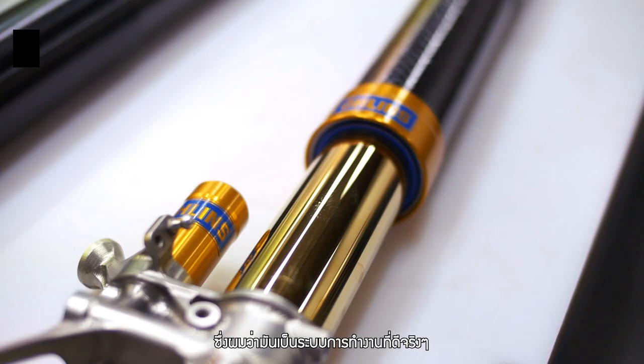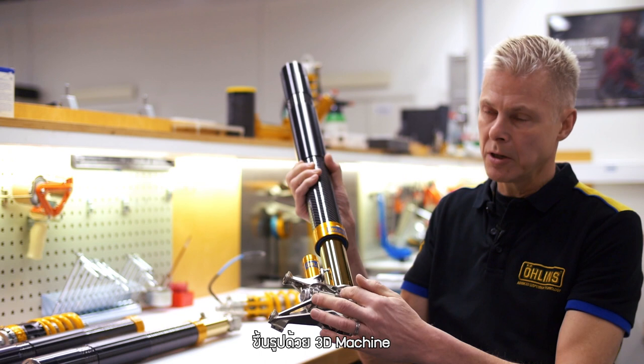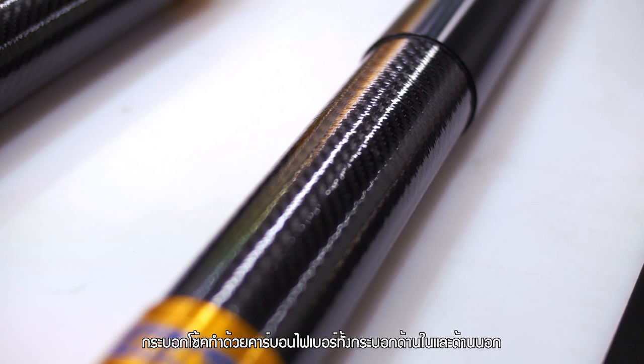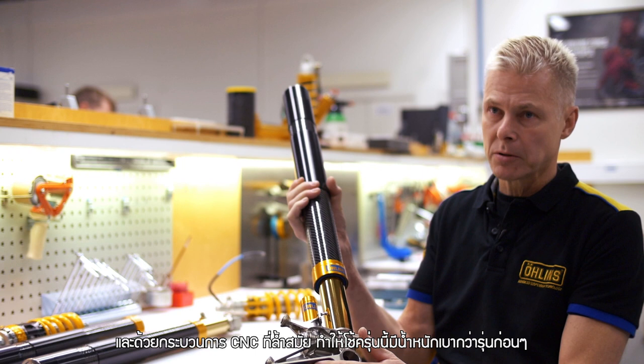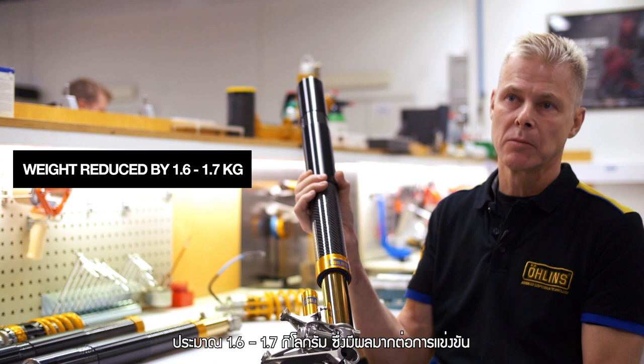This is a state-of-the-art MotoGP front fork — fully 3D machined fork bottom. It also has the new carbon fiber outer tube and inner tube. By using these materials and advanced CNC machining we're able to reduce the weight from the previous generation by roughly 1.6 to 1.7 kilos, which is a lot in racing.